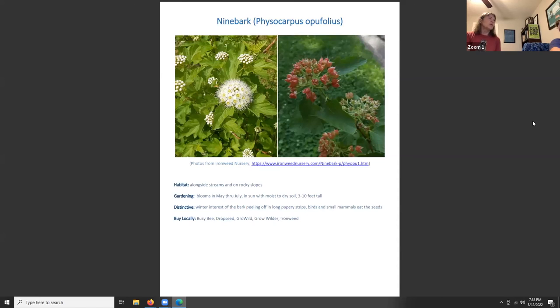Ninebark, Physocarpus opulifolius, grows along streams and on rocky slopes. It blooms May through July in sun with moist-dry soil and is three to ten feet tall. It has winter interest with bark that peels off in long papery strips, is beautiful in bloom, and provides seeds for birds and small mammals.